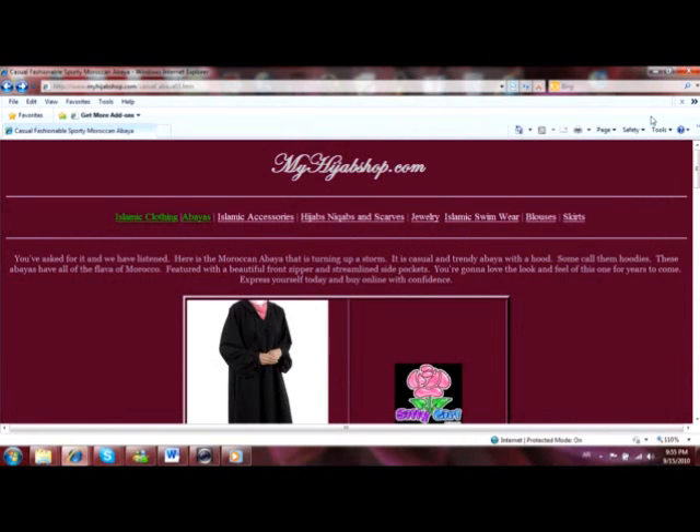Let's take a look at MyHijabShot.com and what they have listed on their website. It states: 'You've asked for and we have listened. Here is the Moroccan abaya that is turning up a storm. It is a casual and trendy abaya with a hood — some call them hoodies. These abayas have all the flavor of Morocco, featured with a beautiful front zipper and streamlined side pockets. You're going to love the look and feel of this one for years to come. Express yourself today and buy online with confidence.'